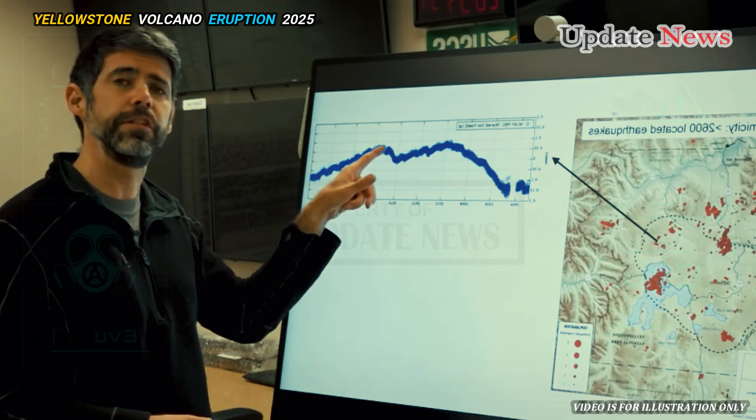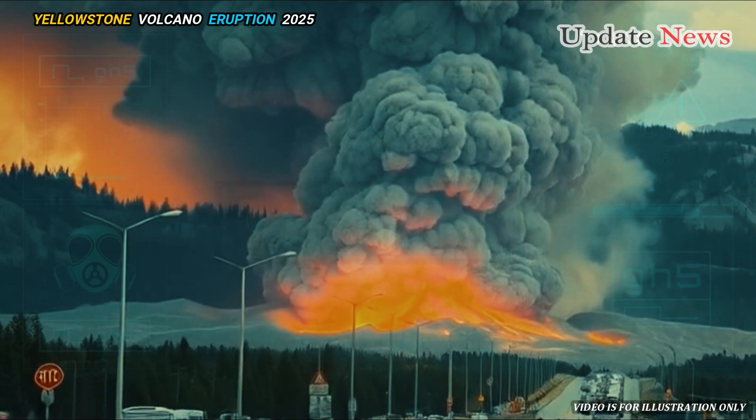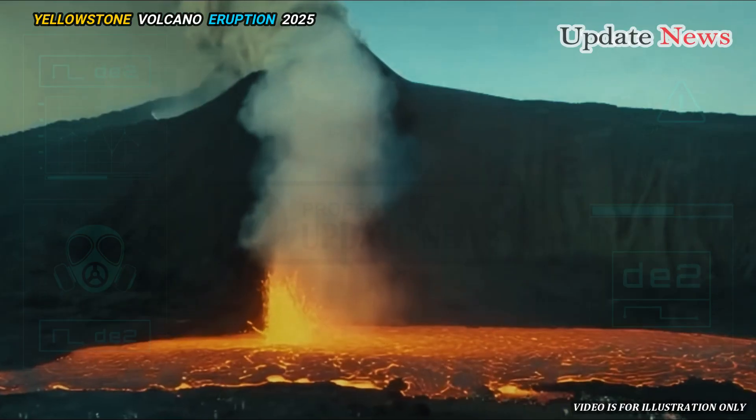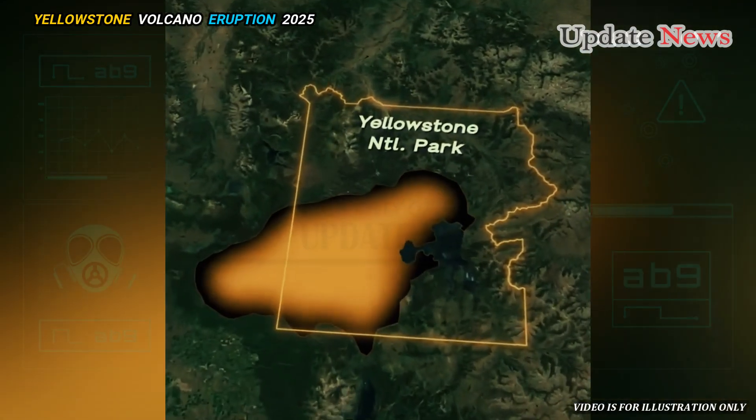The USGS scans show at least seven distinct magma concentrations, some of which appear to be interconnected. They vary in depth — the deepest is about 47 kilometers below the surface.